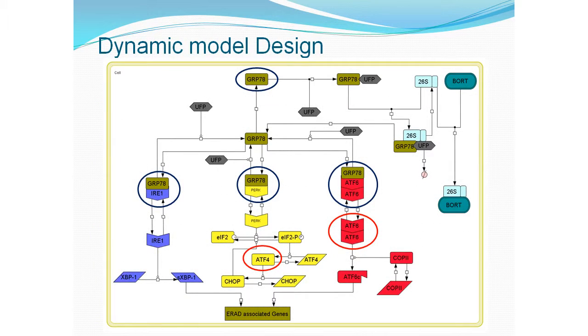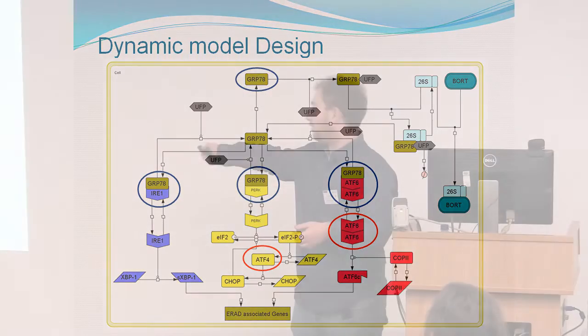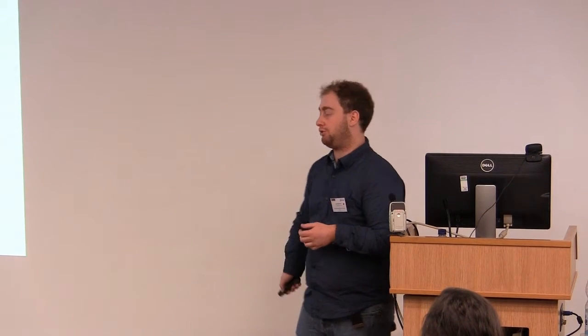This is the model I've built. You have the GRP78 and the unfolded protein load, along with IRE1, ATF6, and all the downstream effectors. The unfolded proteins bind to GRP78 and are taken to the 26S proteasome. One of the drugs used in the experiment was bortezomib, which binds to the 26S proteasome and inhibits its function so it can no longer degrade proteins. This causes a buildup of unfolded proteins in the cell and the unfolded protein response is activated.